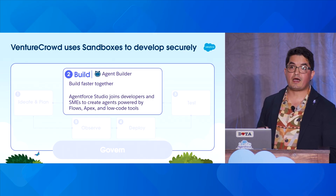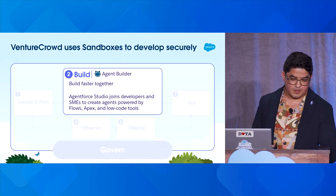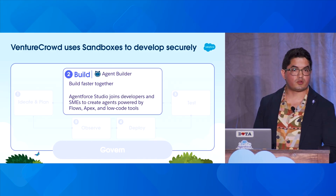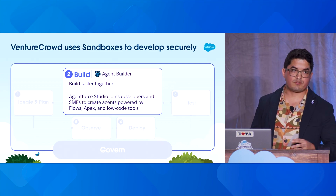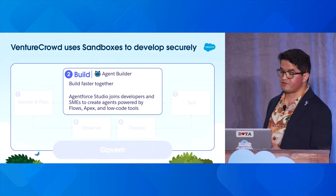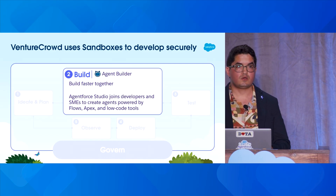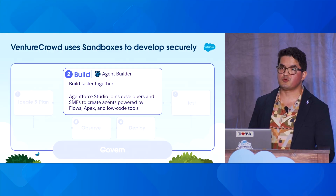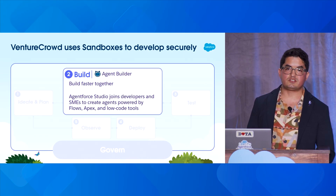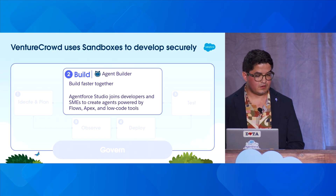Now let's talk about building — my favorite stage. Ideation is great, but nowadays it means nothing unless you're shipping fast, and that's what I always tell my team: always be shipping. At Venture Crowd, we use Agentforce Studio to build agents really fast. It brings everyone together to build and ship safely with clear guardrails. As a financial services company raising millions on our platform, Agentforce Builder alone has saved us months of agentic deployments because we didn't have to build the whole trust layer and infrastructure from scratch.